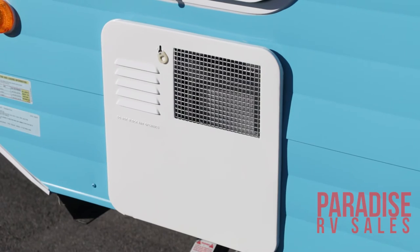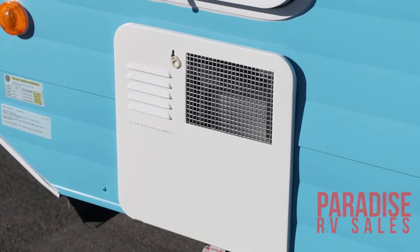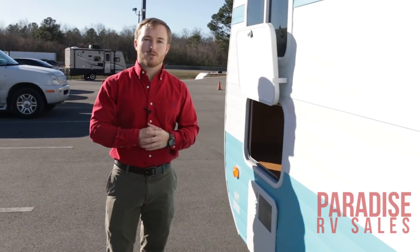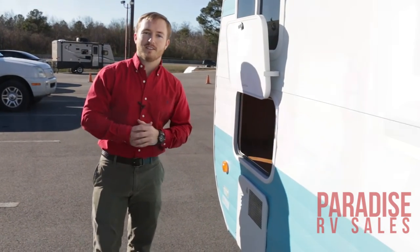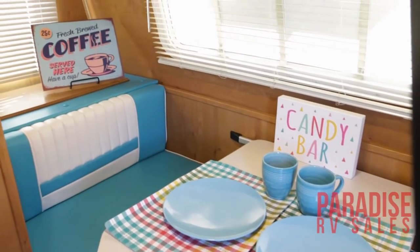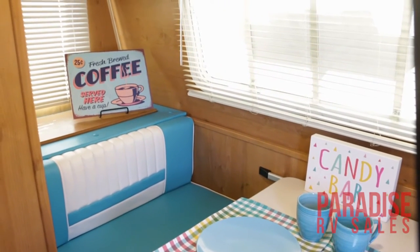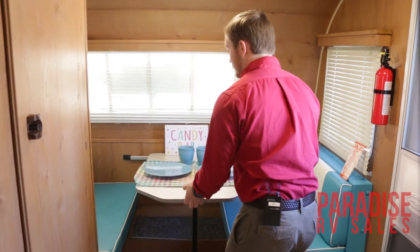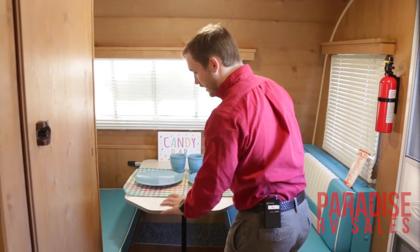This particular model also does come with the upgraded six-gallon gas water heater. Come on inside and take a look at this beautiful 2017 Retro 177. When you step inside the Retro, you can really tell it's Amish craftsmanship. If you look behind me, you've got your nice little dinette booth, which does turn down into a bed. It's also got a convenient slide mechanism here, so it makes getting in and out of the booth a lot easier.